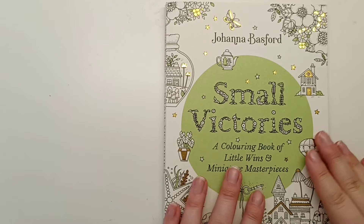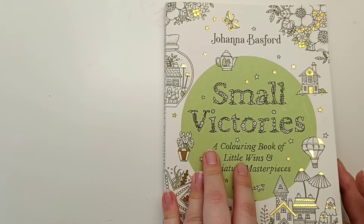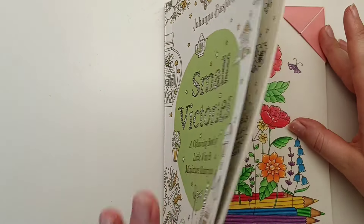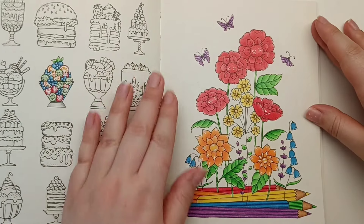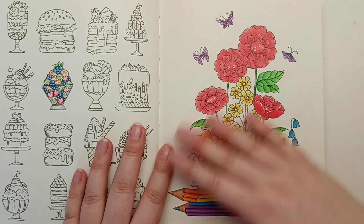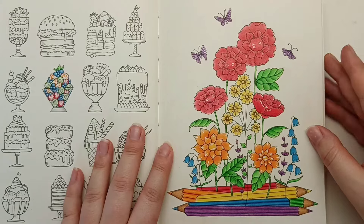Next I have Small Victories by Johanna Basford, and this was my first page coloured in this book as a buddy colour with Dariana Colours on Instagram. We decided to colour this floral pencils page, and as soon as I saw it I knew I wanted to use a rainbow colour scheme. I used Polychromos for this.